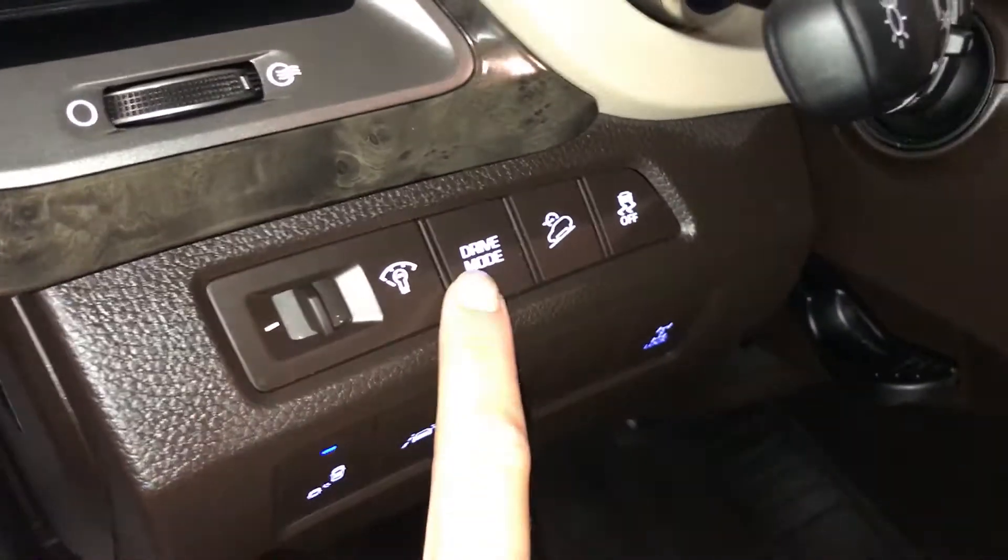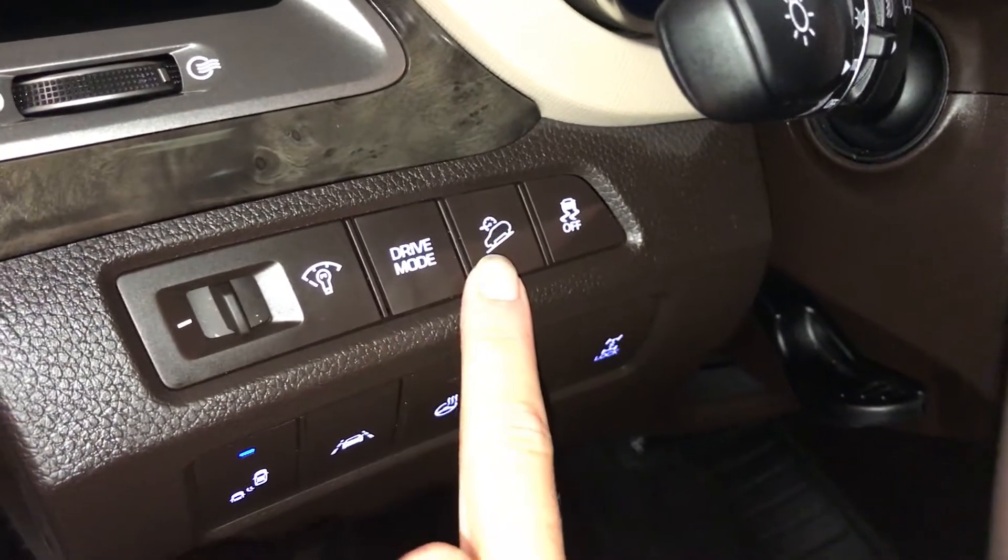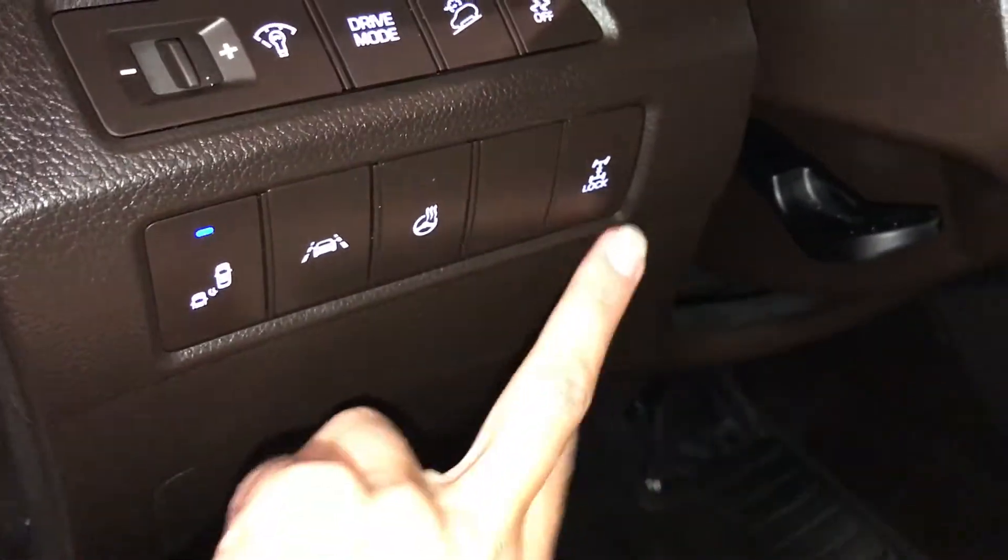The driver has lumbar support. Dashboard lighting controls, drive mode — you have Eco and Sport. Also downhill assist, traction control, and locking center differential.